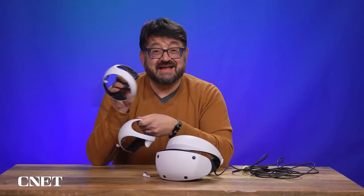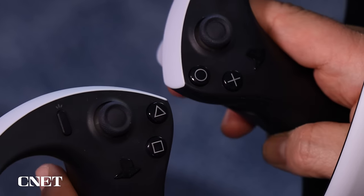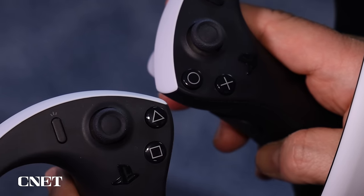They're really lightweight too. The one thing is they don't have a D-pad, so they're not exactly the same as a regular PlayStation controller. They work with VR games, but they don't work with all of your PlayStation 5 games.